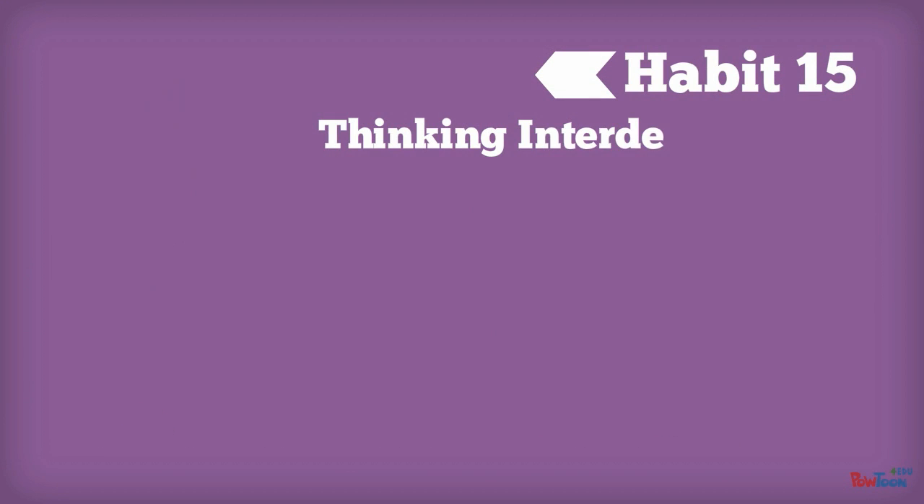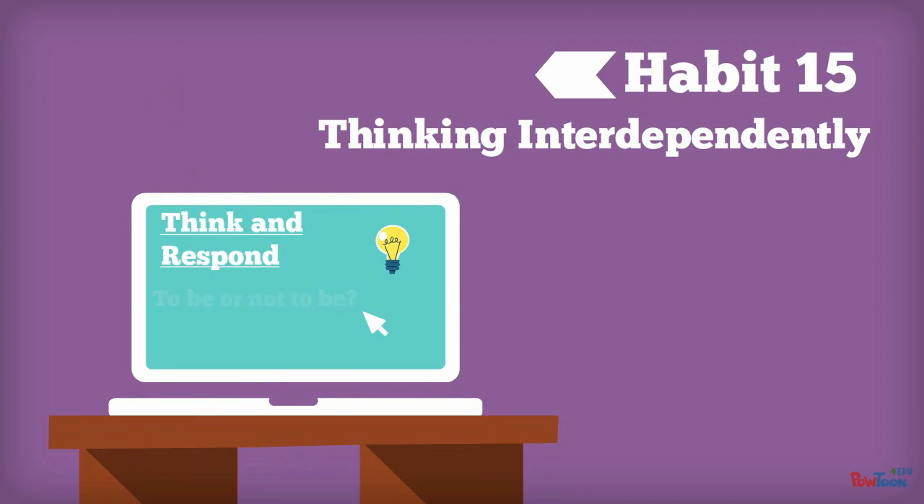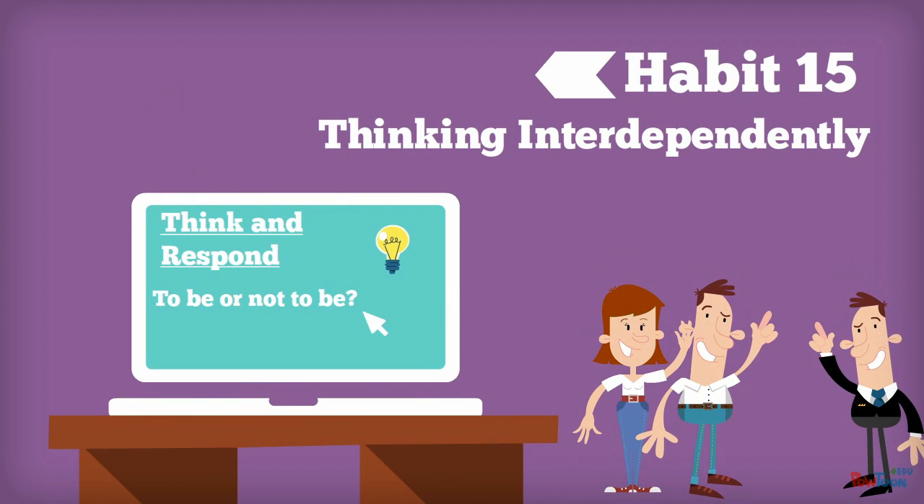Habit 15: Thinking Interdependently. We are social beings, and we know that all of us together are more powerful. Group work can teach many skills — both social and educational — without teachers even realizing it. Learning how to effectively work in a group is a lifelong skill.